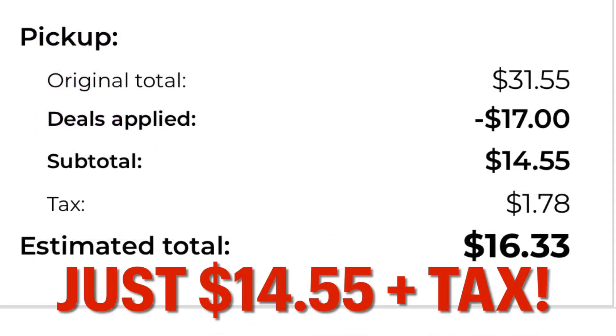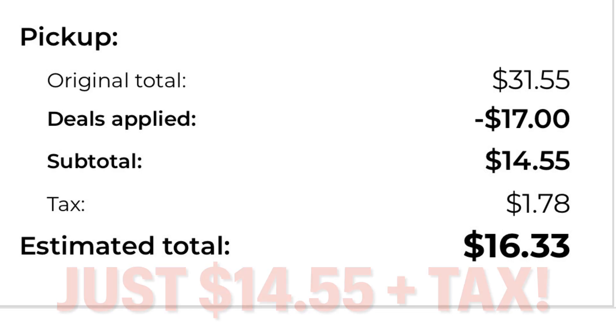Our original total was $31.55. We have seventeen dollars coming off, leaving our subtotal at just $14.55 plus tax — that is nearly half off. My out-of-pocket plus tax is just $16.33. I think that's a pretty decent deal — it's not that great, but it's also not horrible. Alright guys, talk to y'all later, bye!